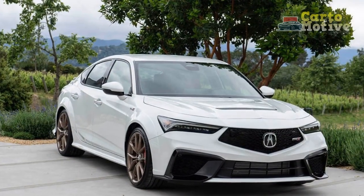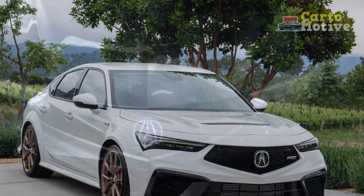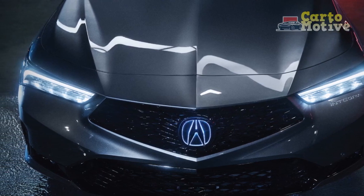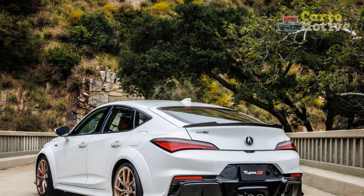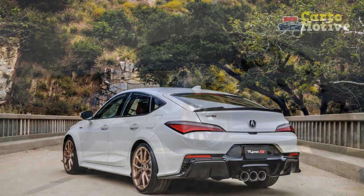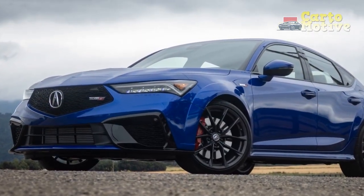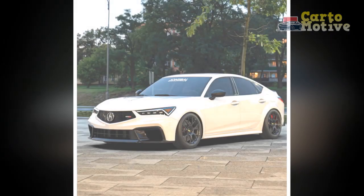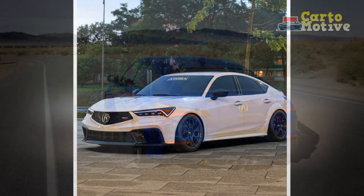Cons of the 2024 Acura Integra. 1. Limited engine options: The Integra only offers a single engine option, which may disappoint buyers seeking more variety in powertrains. 2. Competitive segment: The compact sports sedan segment is highly competitive, with several strong contenders — the Integra will need to prove itself against established rivals. 3. Potentially high price: Acura's reputation for luxury and quality could mean a higher price tag compared to some competitors in the segment.